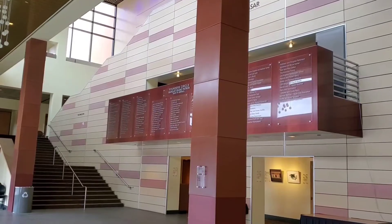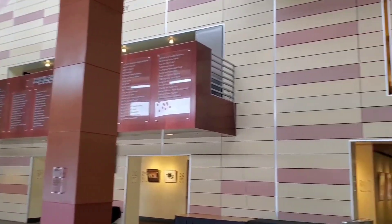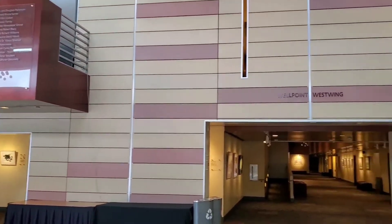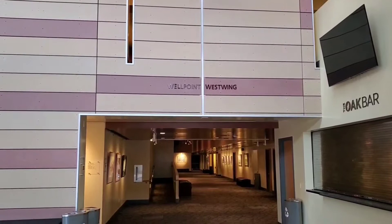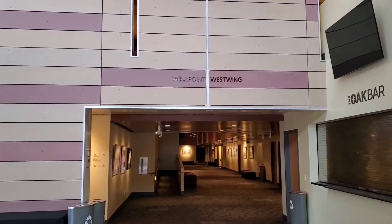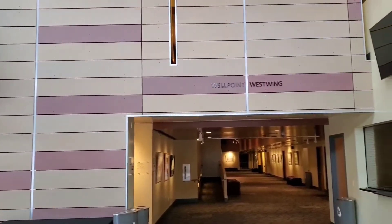The Fred Kavli Theater is a part of the Bank of America Performing Arts Center, which is located at the Thousand Oaks Civic Arts Plaza. This is an inside look at the lobby of the Fred Kavli Theater, which is the larger of the two performing arts venues. The Civic Arts Plaza was built in the early 1990s and opened officially on October 22nd, 1994. The theaters are operated through a unique public-private partnership with the City of Thousand Oaks and the Thousand Oaks Alliance for the Arts, or TO Arts.